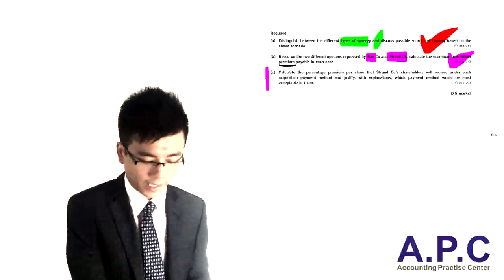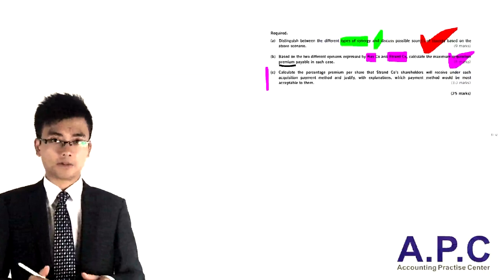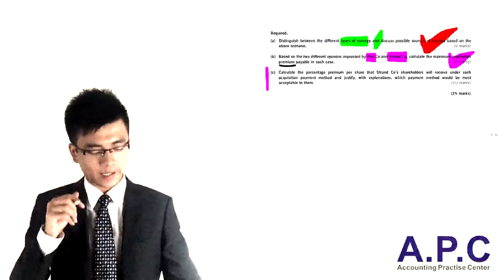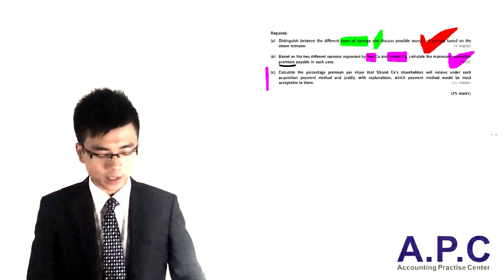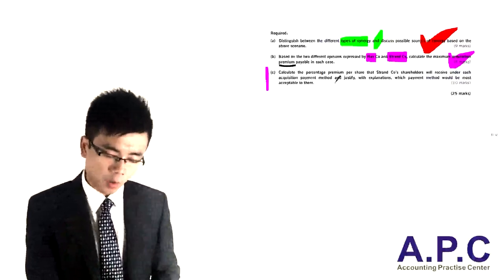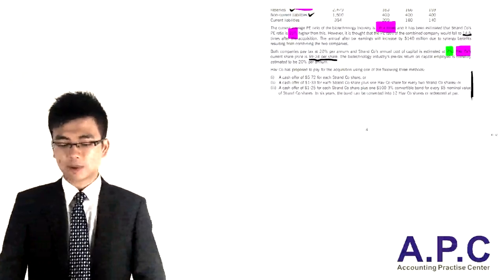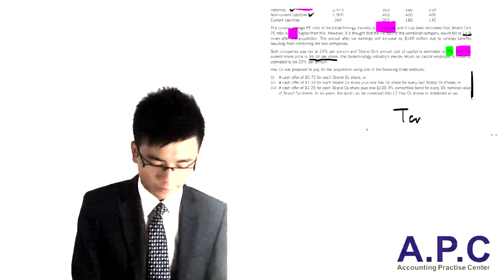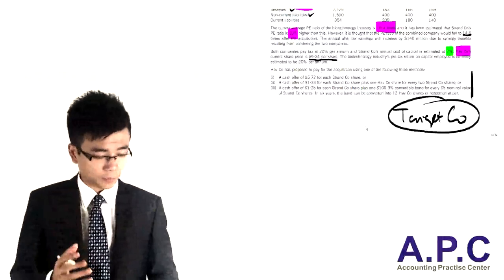For Part C, calculate the percentage premium per share that the target company shareholders will receive under each acquisition payment method, and justify which is the best one. It's 10 marks. Looking back at the question, there are three payment options for the target company. We're going to focus on the target company, not the acquirer.